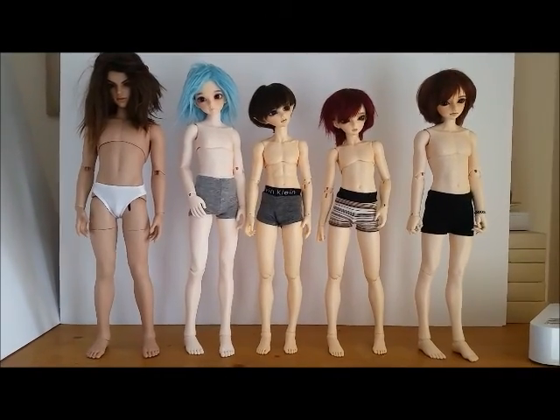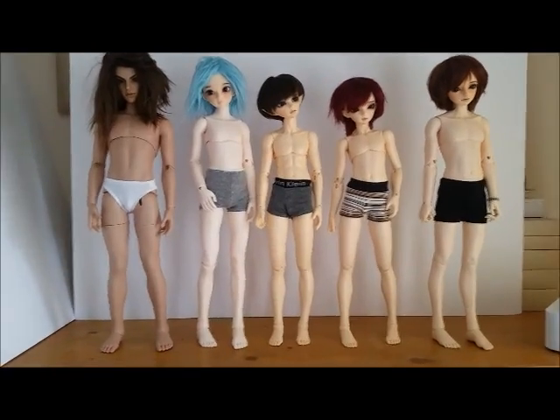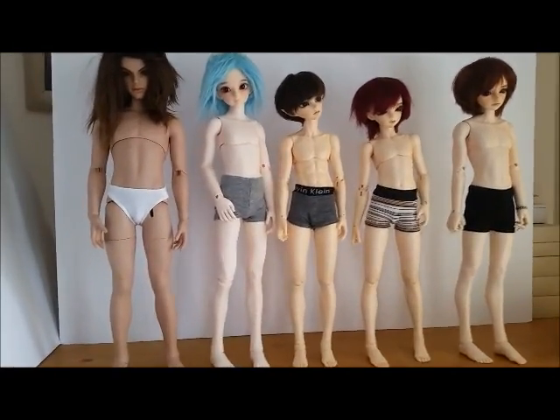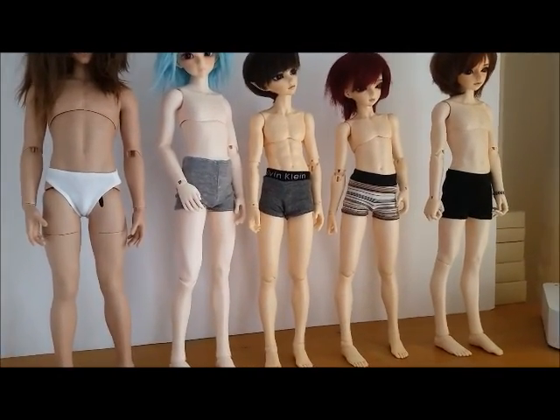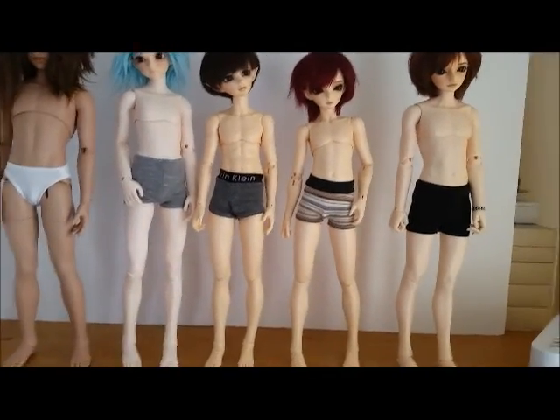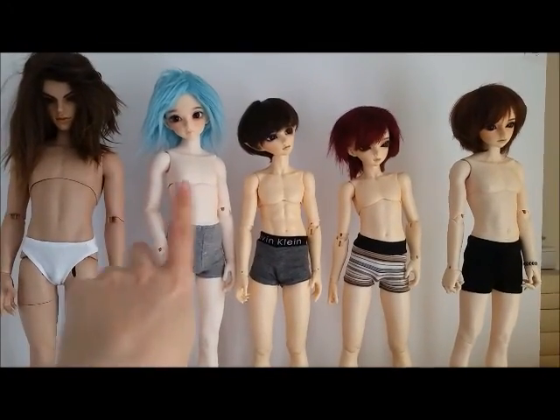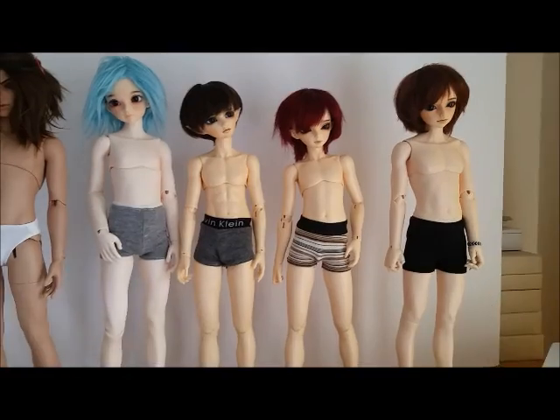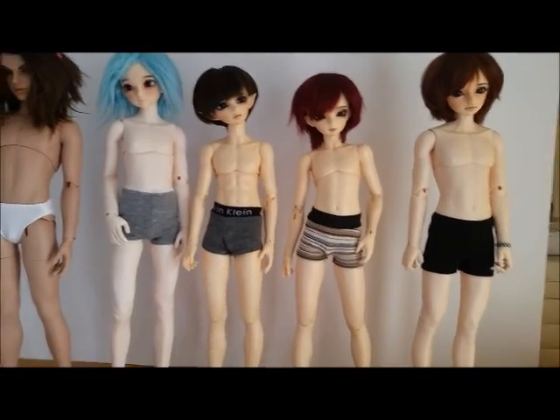Okay, so here they all are — just with pants on. Finn doesn't actually have any pants that work for him so I just had to put some on that fit and he's not very happy with that. You can really see now how different this new resin is to last year's — they've changed the colour quite a lot.